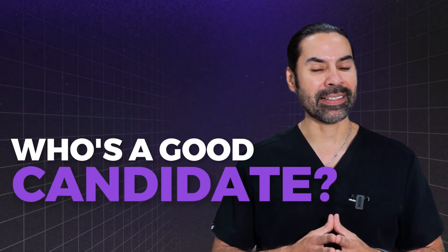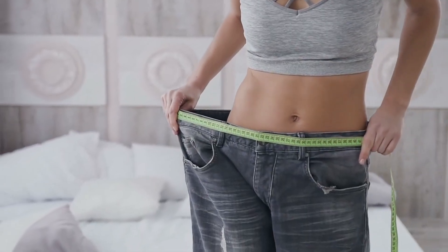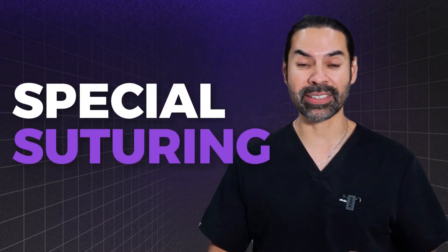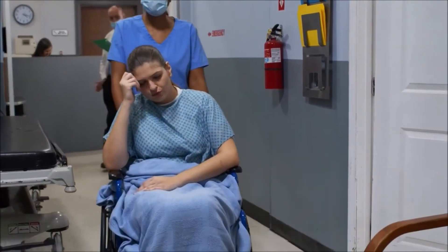Who's a good candidate? Anybody who has extra skin can have a tummy tuck. Even if you don't have extra skin, we can lift up the skin, fix your muscles, and put the skin back. But when you put the skin back without that special suturing technique, you end up with fluid buildup, and that's where people have problems.